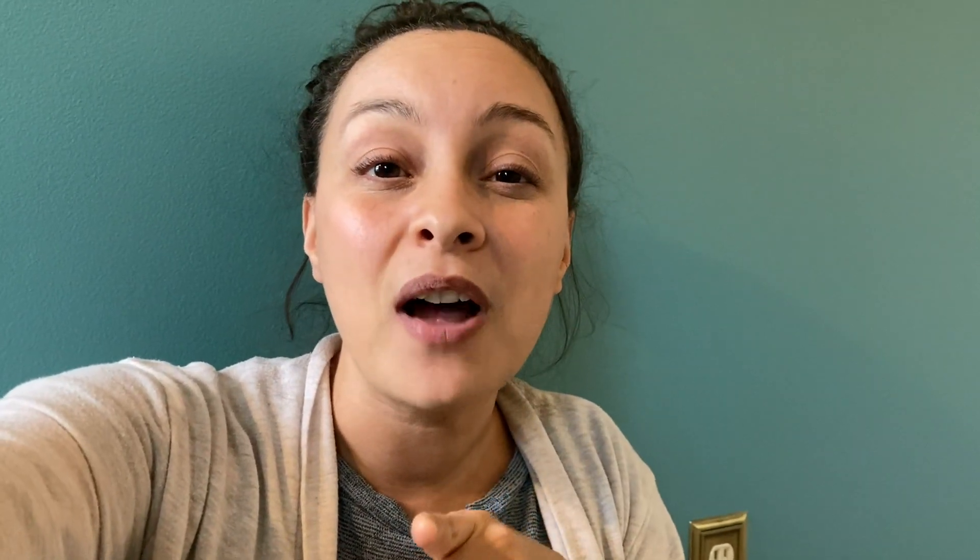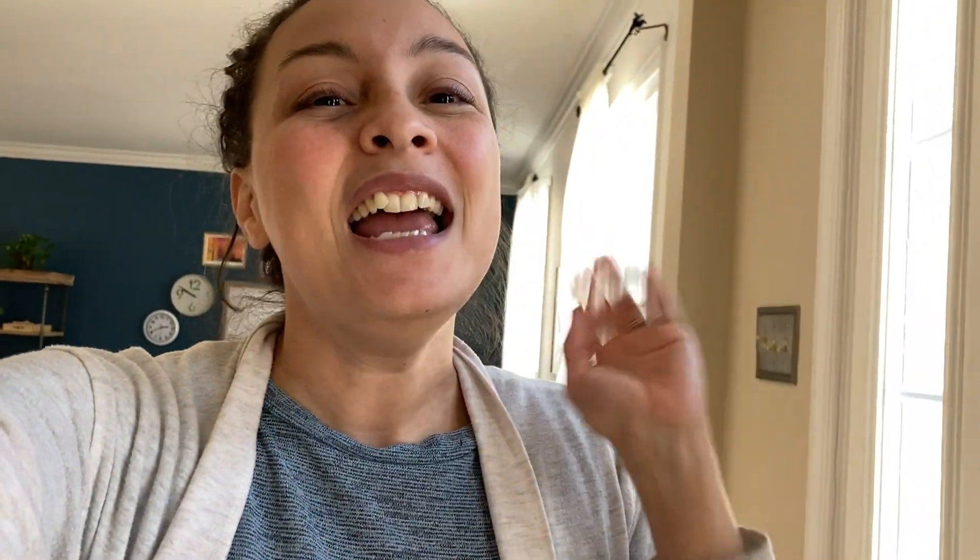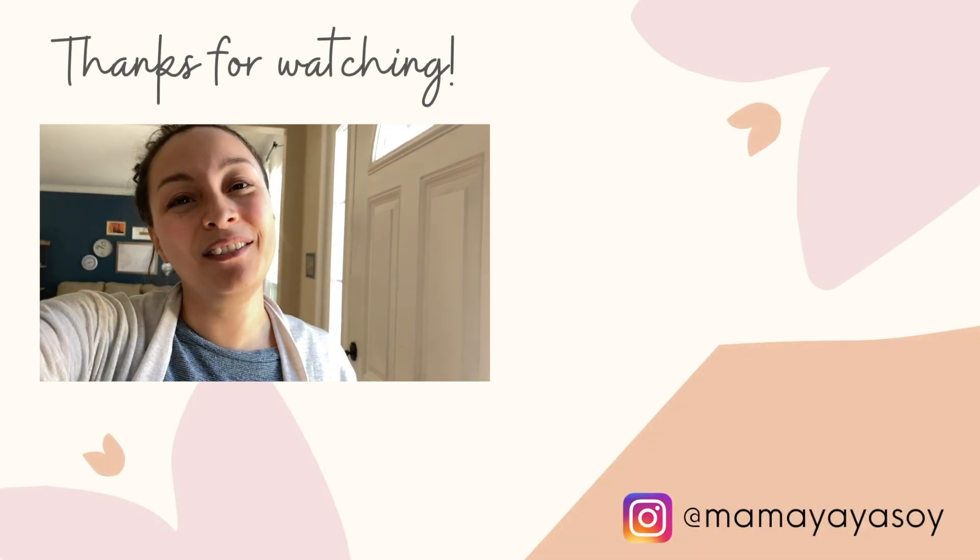Follow me on Instagram because I share a lot of activities on that platform as well. Thank you so much for joining me today — I really hope you gained some great insights from this video. If you enjoyed it, please give it a thumbs up, like, and subscribe. Ring that notification bell so you don't miss any future videos. Take care, be blessed, and I'll see you in the next one.